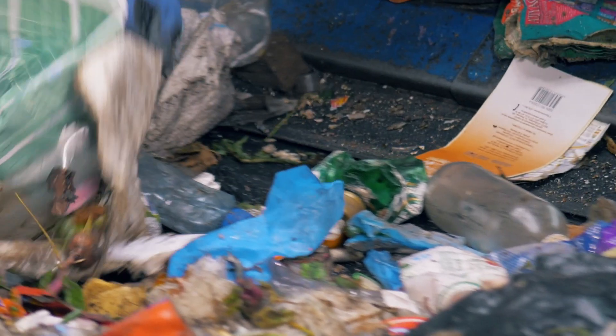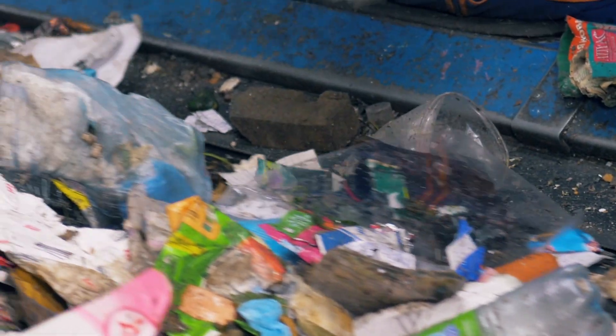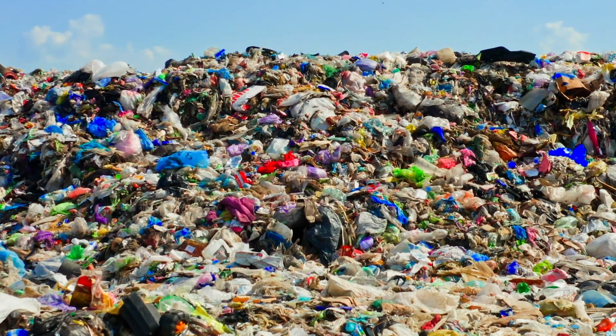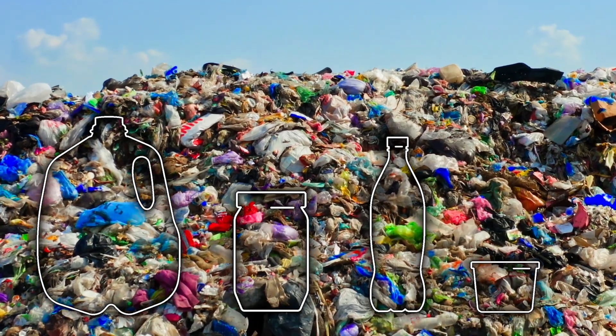Plastic recycling can be more complicated than other recycling streams because there are so many different shapes, sizes, and types of resin, which makes them difficult to sort. Most plastics that don't fit the categories of single-use jugs, jars, bottles, and tubs end up in the landfill.